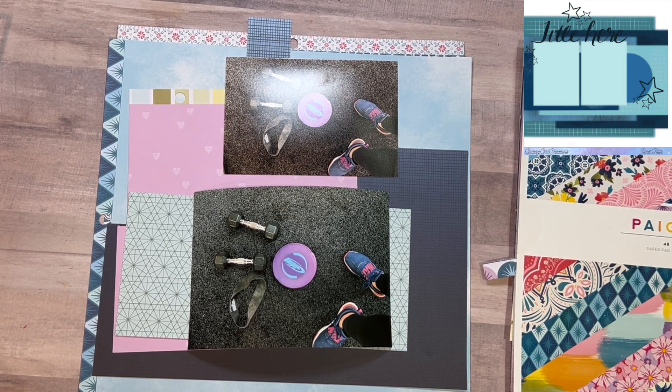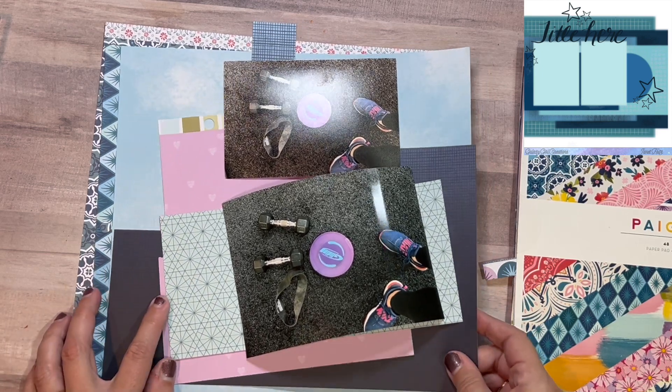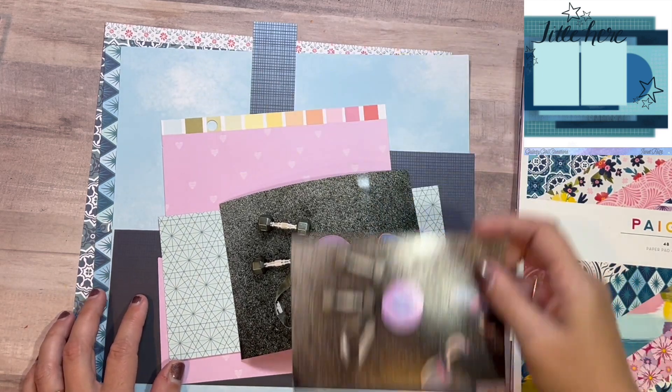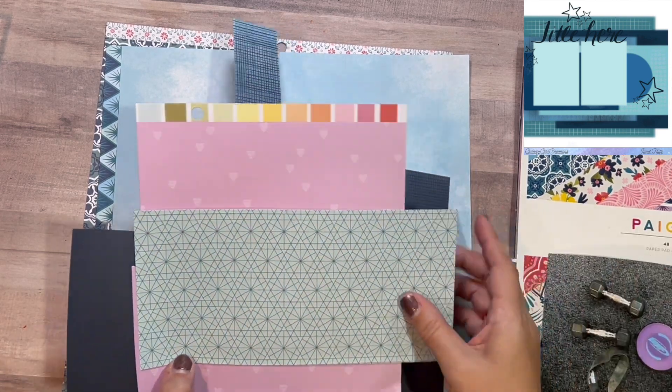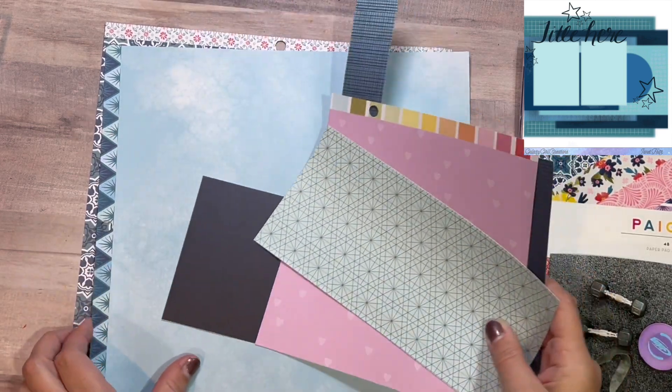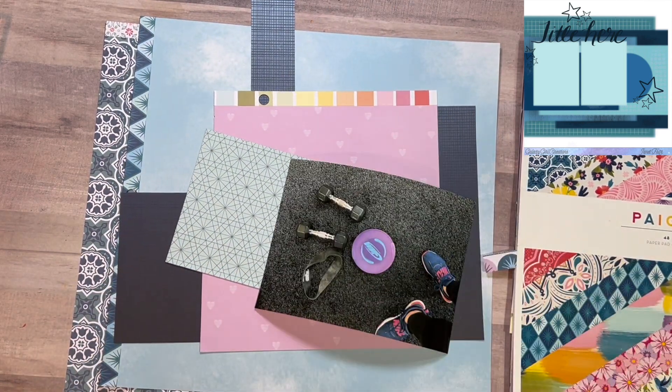So enough talking. I pulled out just the pieces and parts to my Paige Evans. I stuck with the blues and purple, so I'm going to use that. Let's get scrapping.